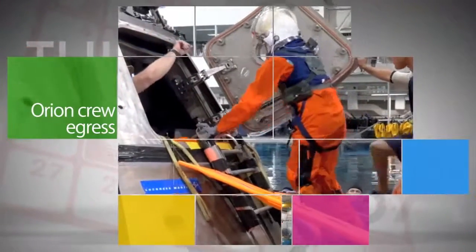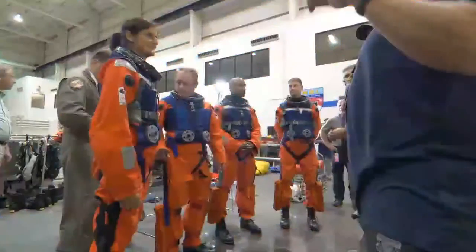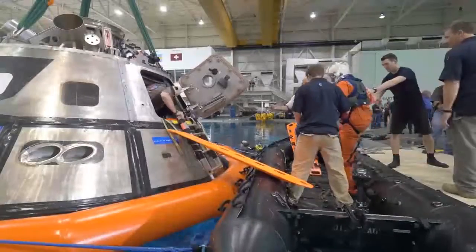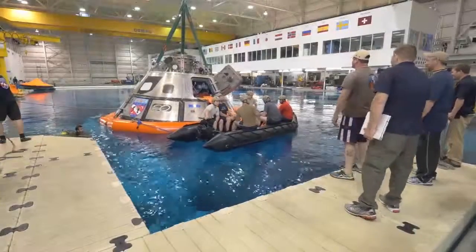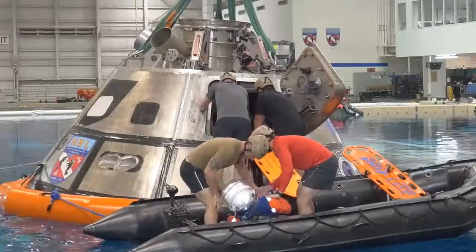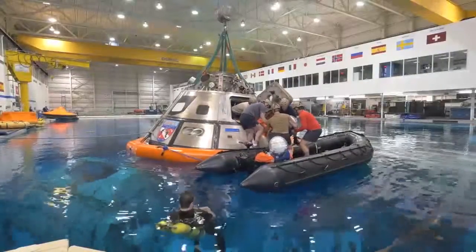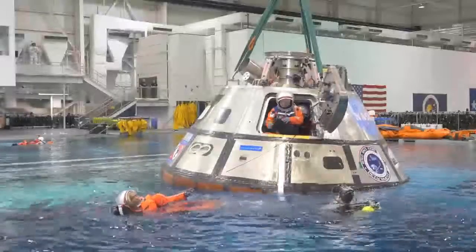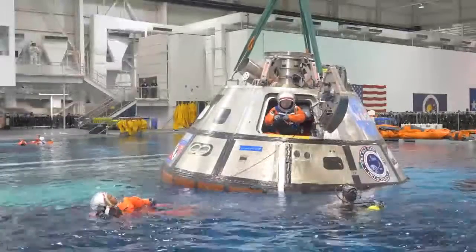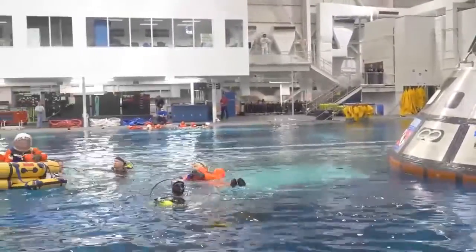NASA recently conducted the first series of tests to develop a safe and efficient procedure to get astronauts out of NASA's Orion spacecraft following splashdown landings in the Pacific Ocean. During the testing at Johnson Space Center's Neutral Buoyancy Laboratory, support personnel worked through various exit strategies for the crew. Lessons learned from the exercises will also help evaluate the layout of equipment inside the spacecraft that could affect the recovery process.